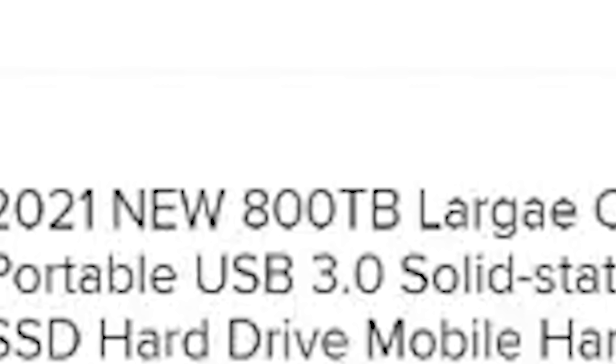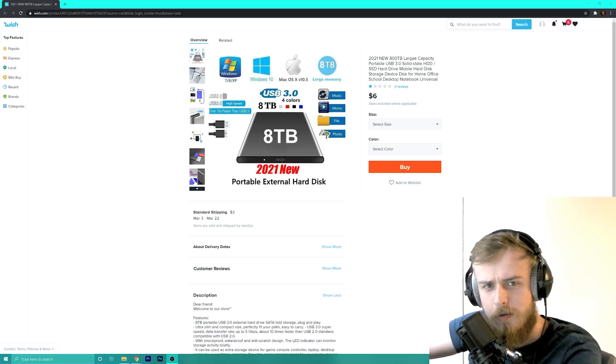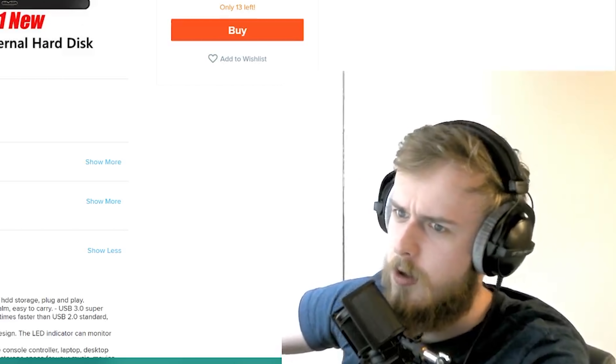I just found this 800 terabyte SSD on Wish.com and I'm going to go through and buy it. Let me just show you how wonderful this is. Wonderful. Yeah, that's a word I'll use.